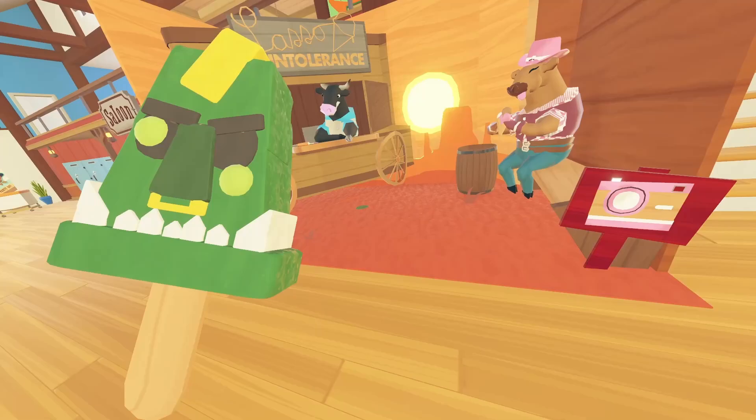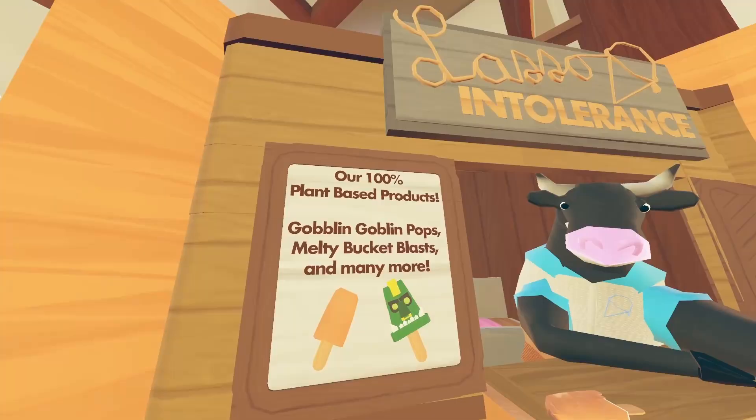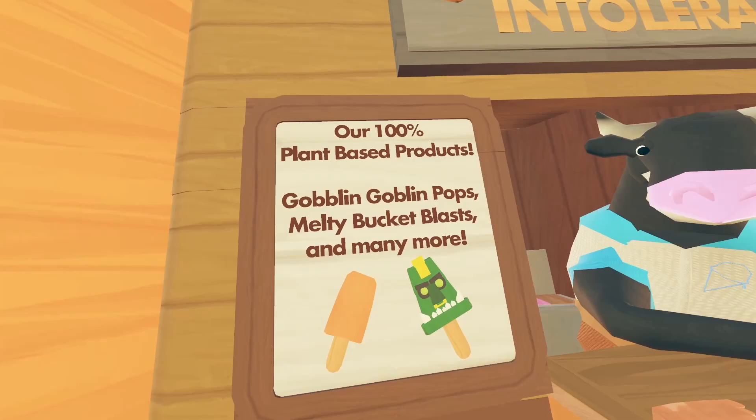Do you remember when you were little and you'd get those ice creams from those vans and stuff like that? This is basically how it is. It even has the eye missing too — that's really cool.